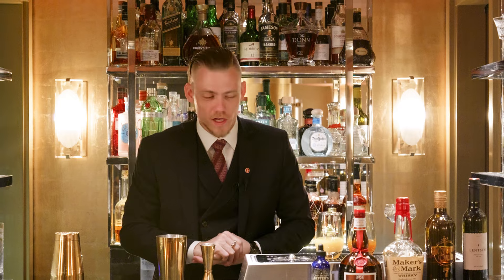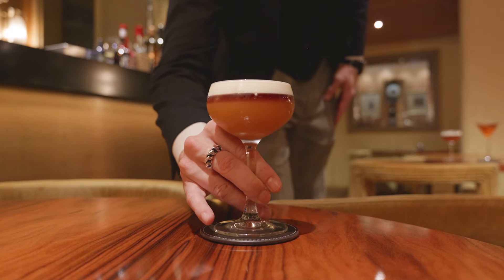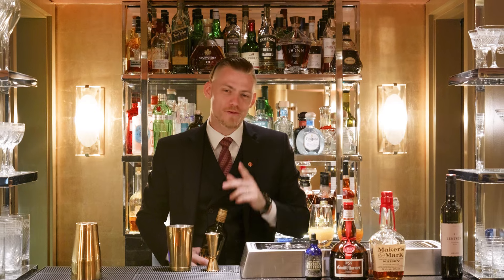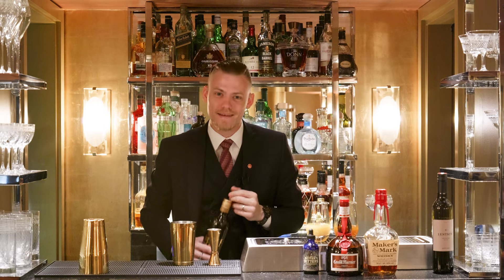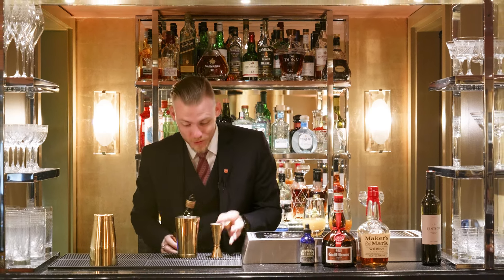For our next cocktail, we're going to be making Star of 1890. This cocktail is inspired by the New York Sour. And if you didn't know, the New York Sour was invented in 1890 — and our restaurant name is 1890 — so it works perfectly.